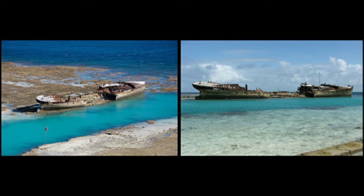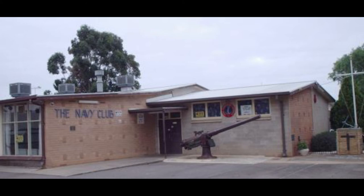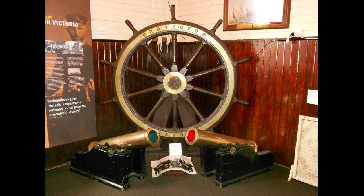The wreck can still be visited today at low tide and has become a favourite snorkelling spot. Protector's stern 150mm gun still sits proudly in South Australia, facing out from Semaphore Beach, with one of her 100mm quick-firing guns on display at the Elizabeth and Salisbury Naval Club. The ship's wheel is on display at the Royal Australian Naval Heritage Centre in Sydney. Following an overhaul of Royal Australian Navy battle honours, the ship was retroactively awarded honours for China 1900 and Rabaul 1914.